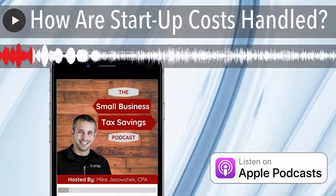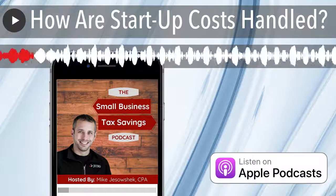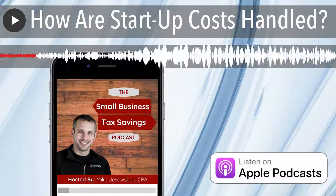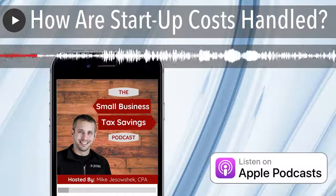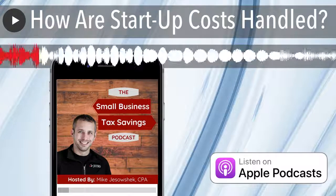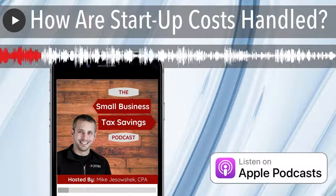Wherever you are on the stage, we're going to be talking about startup costs and how those are handled today. We get this question a lot from people in our free Facebook group: 'I haven't started a business yet, but I have all these costs associated with research and everything else — how are those handled?' If you haven't joined our free Facebook group, go to Facebook, type in Small Business Tax Secrets, answer a few questions, and join.